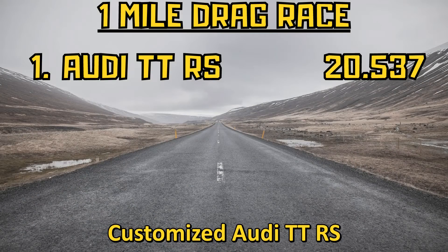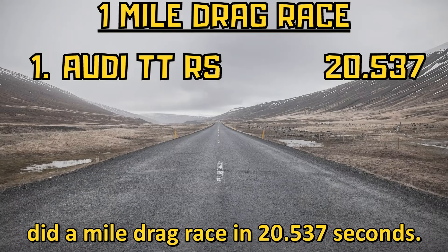The customized Audi TT RS did a mile drag race in 20.537 seconds.